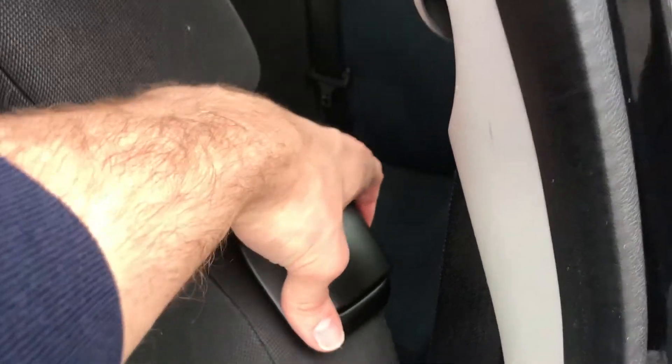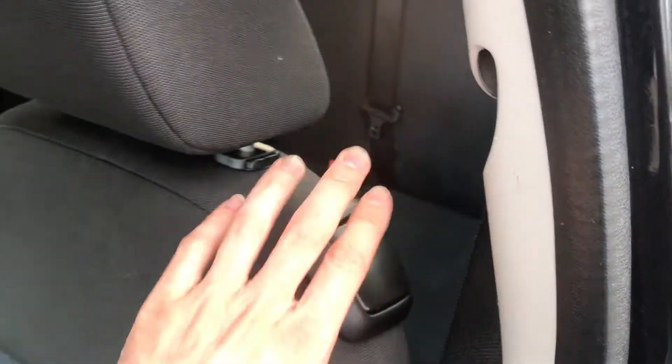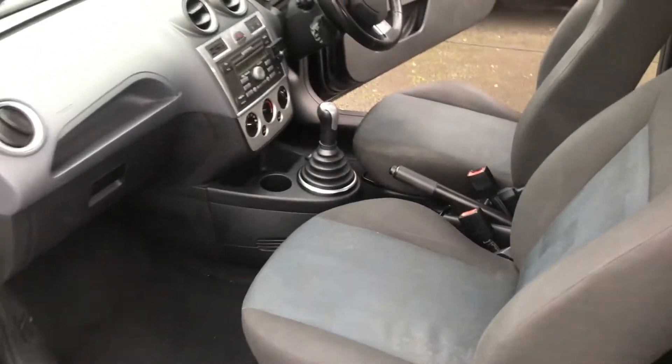Finally, passenger side front. This catch wants a bit of attention — it doesn't seem to be working, so you can't get into the rear of the car from there. Just being as honest as you can be.